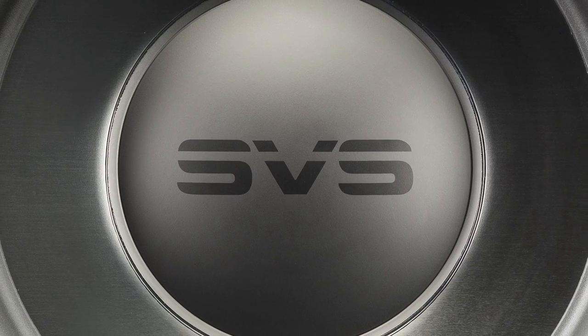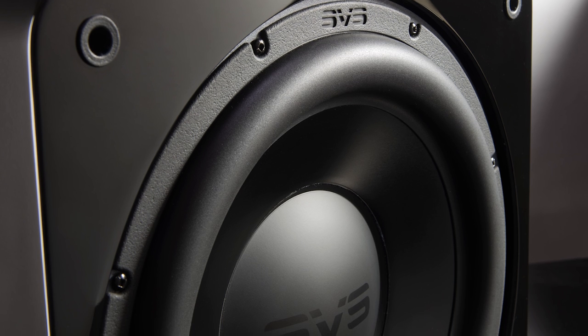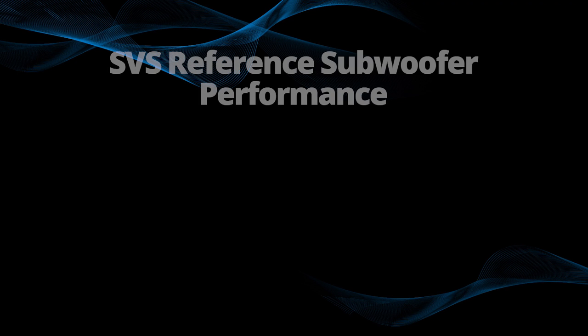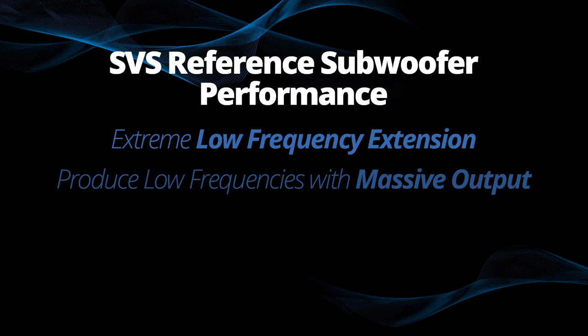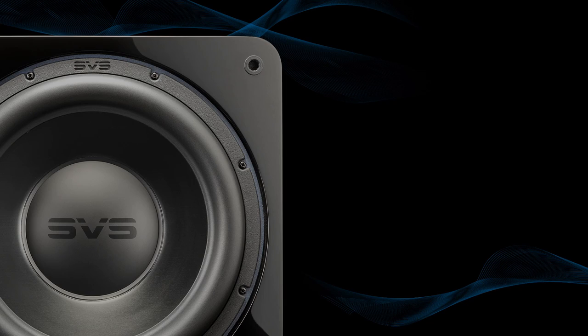We achieve this with several things, but the first thing I want to talk about is our all-new 13-inch driver. We have used a 13.5-inch driver in our 4000 series, so it's not the first 13-inch driver for SVS, but the question was: could we bring a 13-inch driver with SVS reference subwoofer performance — extreme low frequency extension, massive output, but also pinpoint control and accuracy — to even more affordable price ranges? I'm very proud of what the team accomplished, and I want to ask Smith Freeman, our lead design engineer, to explain what's going on in this all-new driver.